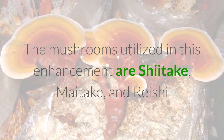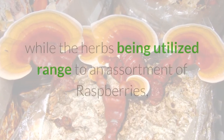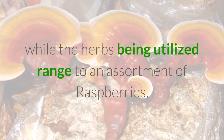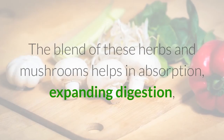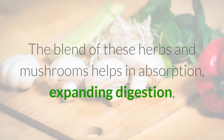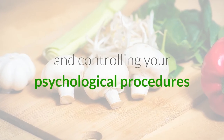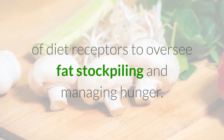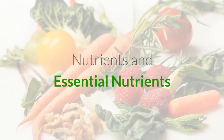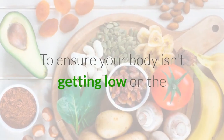LeptoConnect cases consolidate three kinds of mushrooms and a few herbs that are wealthy in cancer prevention agents. The mushrooms utilized are shiitake, maitake, and reishi, while the herbs range to an assortment of raspberries, graviola leaves, and cat's claw. The blend of these herbs and mushrooms helps in absorption, expanding digestion, and controlling your psychological procedures of diet receptors to oversee fat stockpiling and managing hunger.